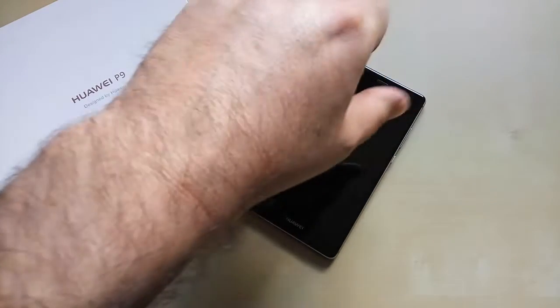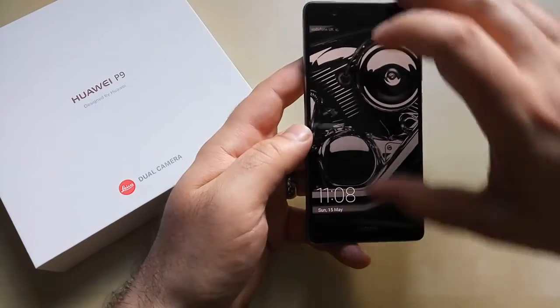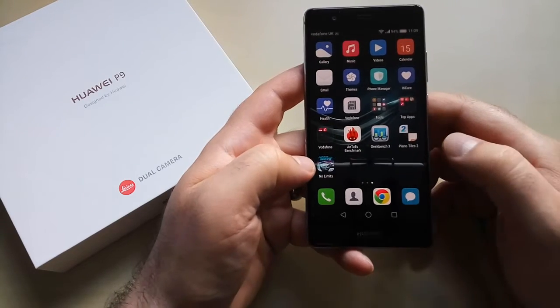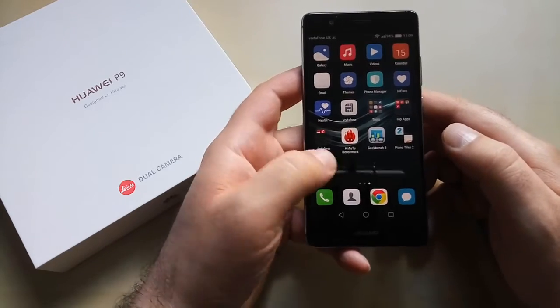This particular one has 3 gigs of RAM, and we're going to test it with Need for Speed No Limits, Piano Tiles, and just the browser and some stuff that you're using every day.